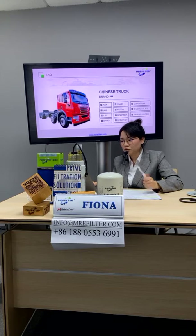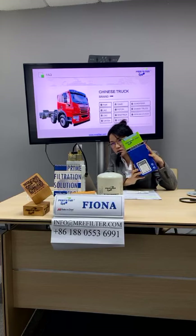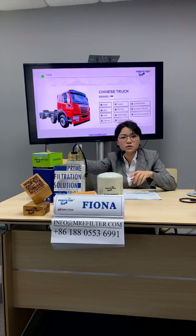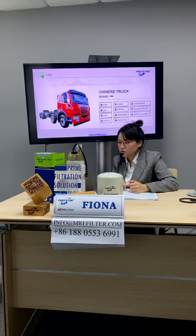We also have our own brand packaging for the domestic market. For Chinese trucks, we have applications for FAW, CAMC, Dongfeng, JAC, Futong, Shanshi Truck, CMC, Sino Truck, as well as Sichuan Yun, Daimler-Benz, and Hongyan.